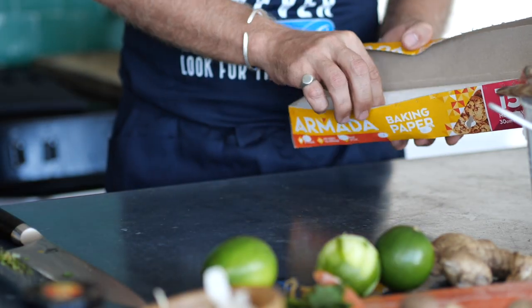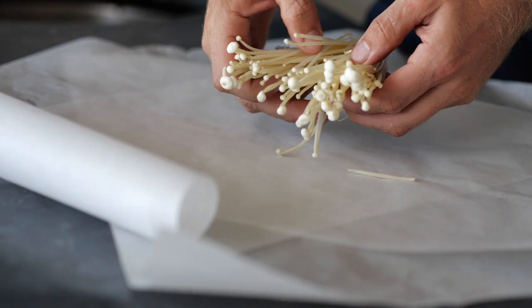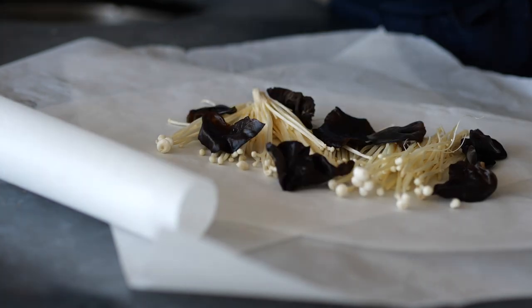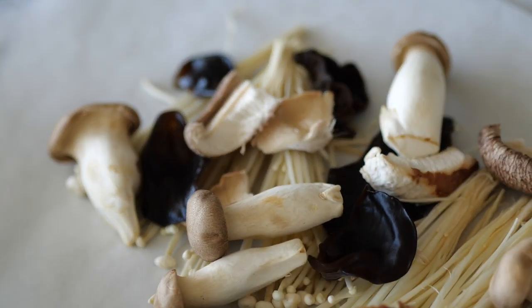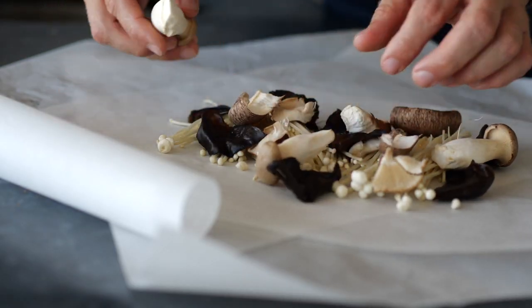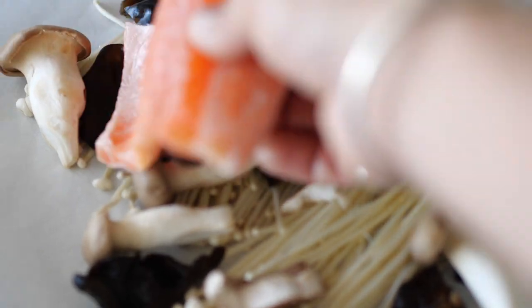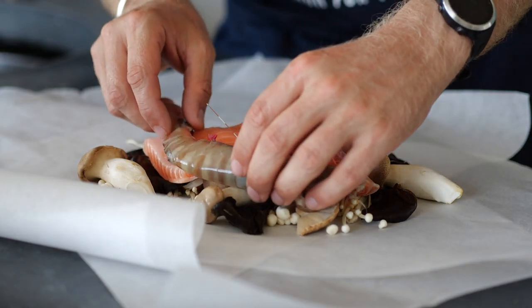What we want to do is get some baking paper and lay that out in a cross on our chopping board. From there we're going to build a beautiful little parcel. We're going to start with a base of beautiful mushrooms — shiitake, shimeji, and enoki — and just lay them down on the baking paper. We're then going to top that with a beautiful slice of ASC certified salmon.